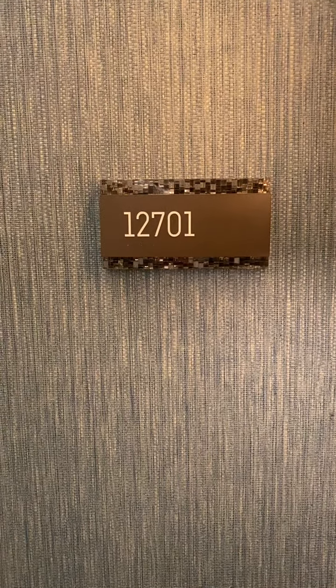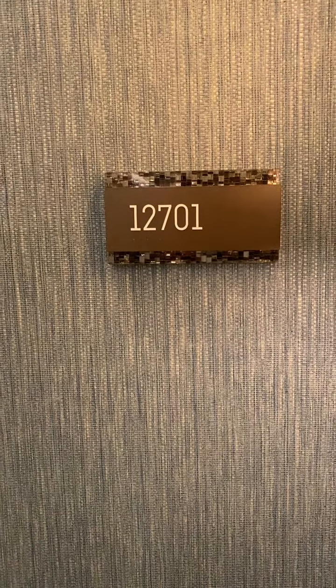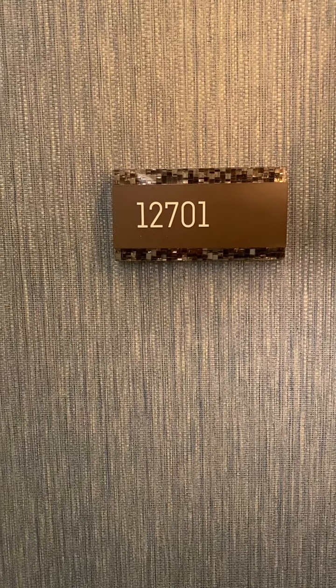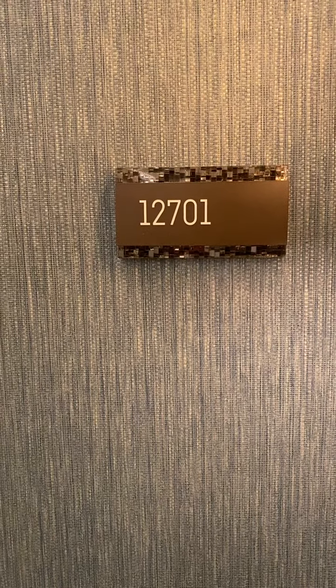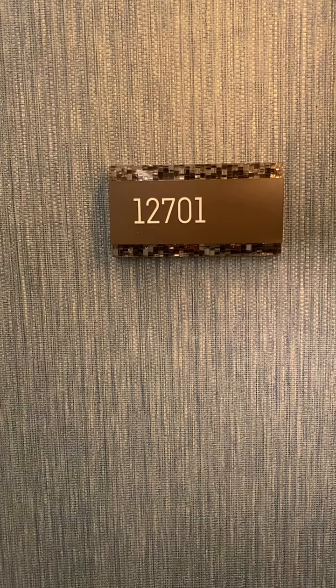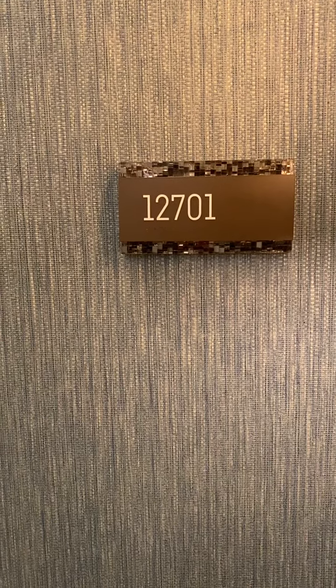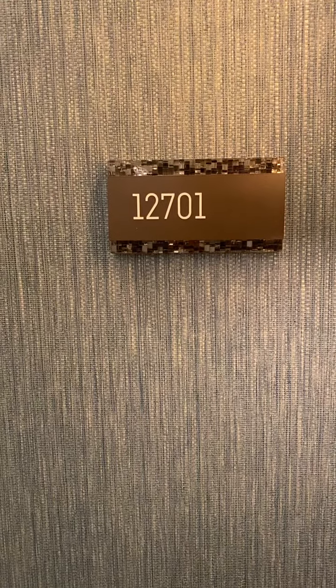I want to give my cruise ship customers an option for different hotels to stay at pre- or post-cruise. This is a fine option. I did a different video for a different junior suite prior to my last cruise last week, and that was in the older building, the Hollywood Hotel building. This is in the guitar — the newer guitar section. It's about a year, a little over a year old. This is also a junior suite.